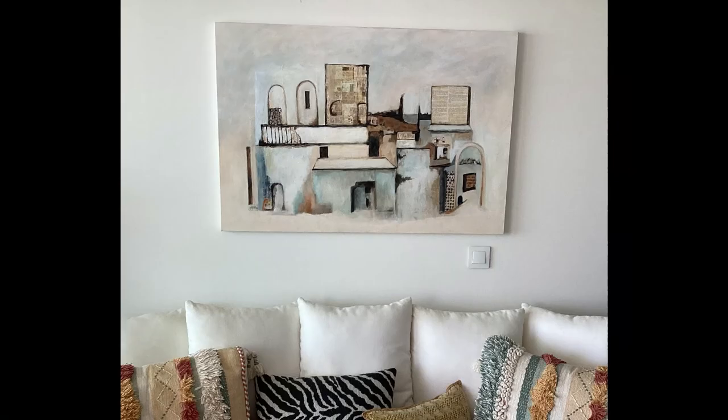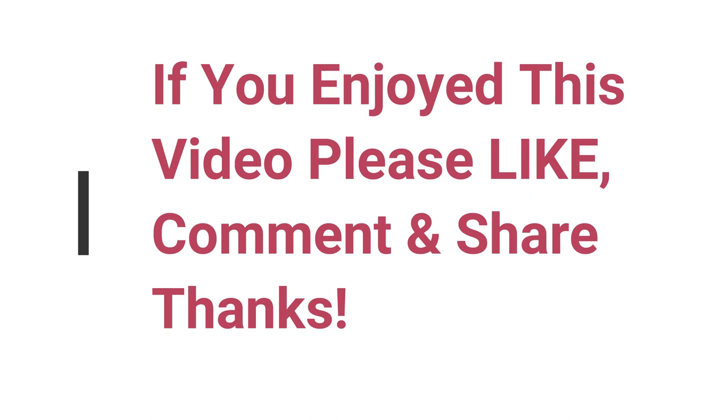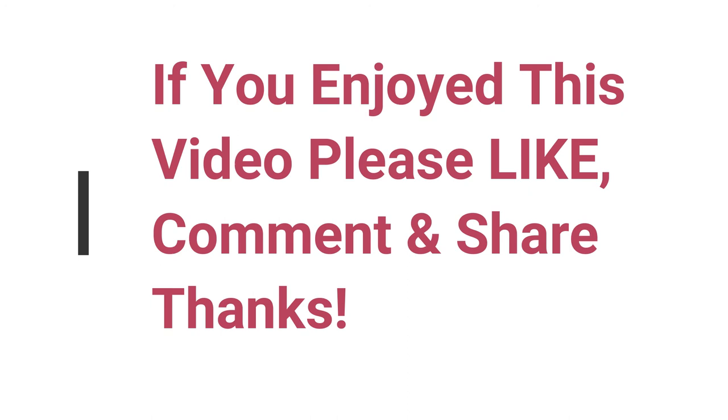The colours are just right so I am very happy with this lovely commission. Do leave me a comment — I would love to hear your thoughts. Give me the thumbs up and like, and if you want more information and a free print, go to my website at joyfeyartist.com.